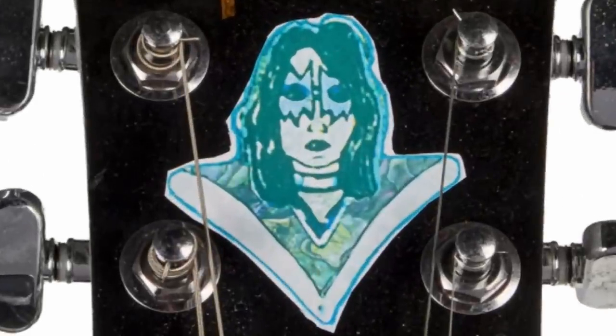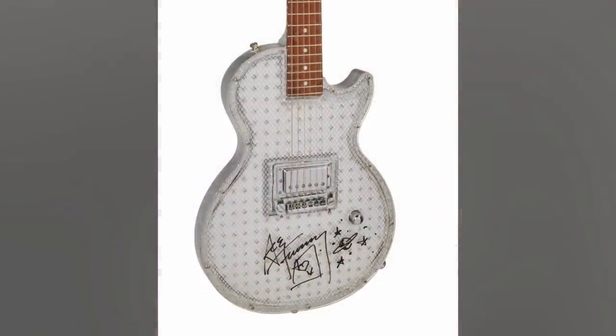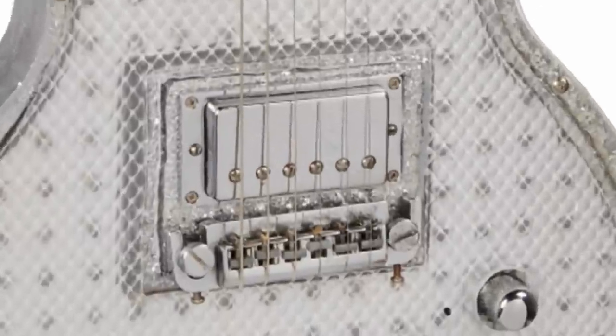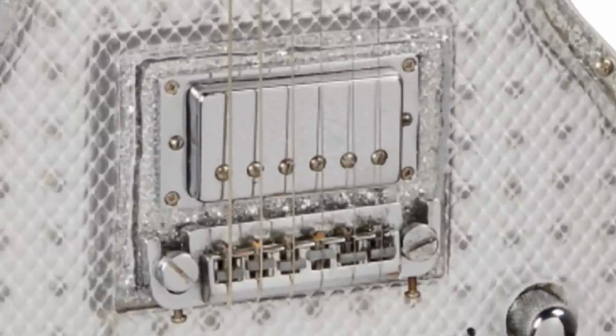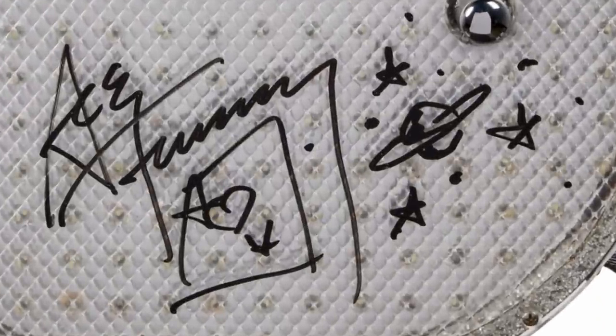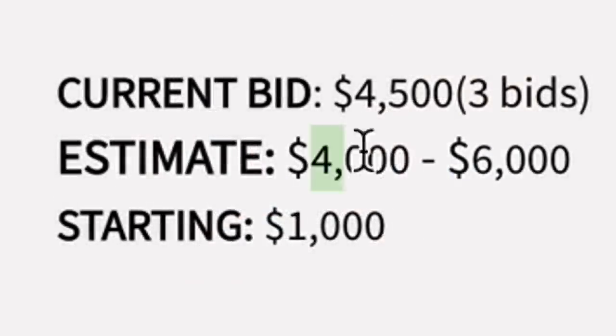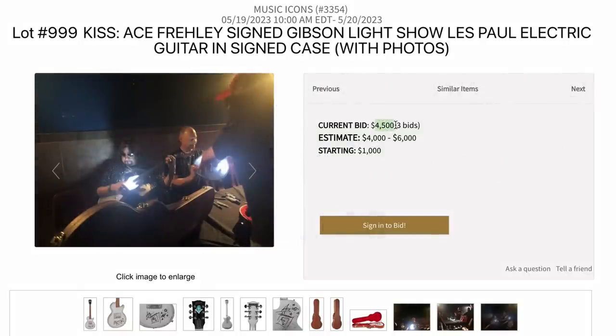Here's one for the Ace Frehley fans — it's a light show Les Paul. If you go to the 'I Was Made For Lovin' You' music video, there was something that looked very similar to this, but this does not appear to be an actual Gibson creation. We've got the humbucker, an intonatable wraparound tailpiece, a single volume control. But they did have Ace Frehley sign it, and you can see in a photo that it does work. They were estimating this homemade job to be worth $4,000 to $6,000, but we'll have to see where the bidding goes.